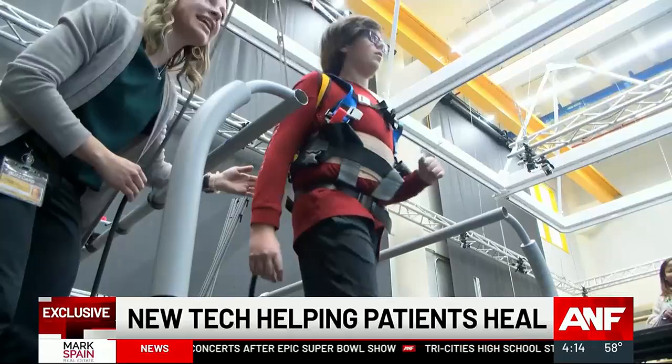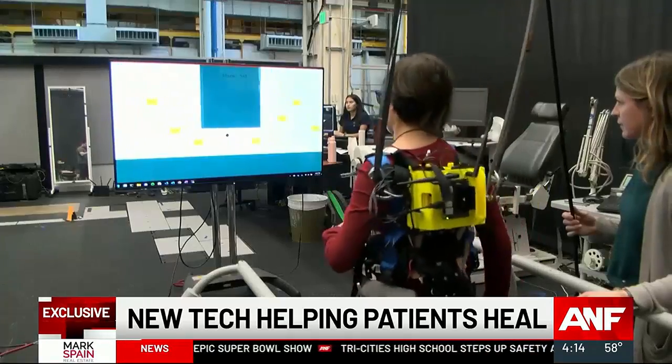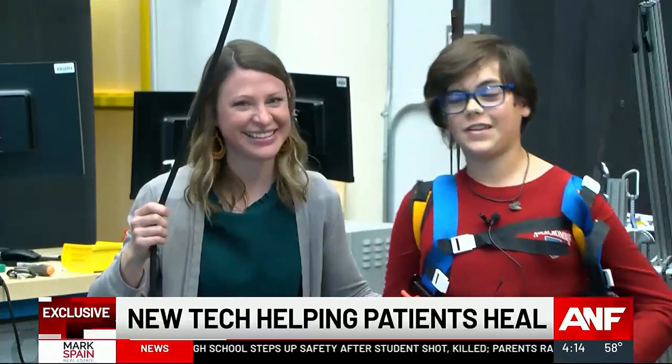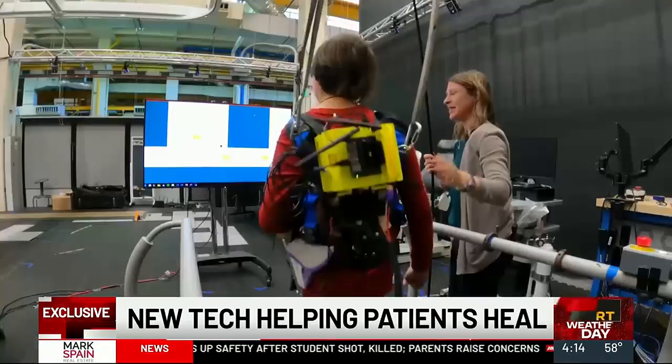That's where Sebastian comes in. From the beginning, Sebastian has been with us. And today he's wearing a robot machine — that's how he wants to put it.